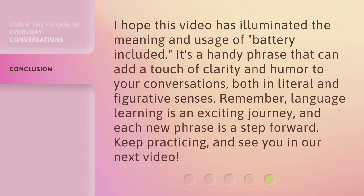I hope this video has illuminated the meaning and usage of 'battery included.' It's a handy phrase that can add a touch of clarity and humor to your conversations, both in literal and figurative senses. Remember, language learning is an exciting journey, and each new phrase is a step forward. Keep practicing, and see you in our next video.